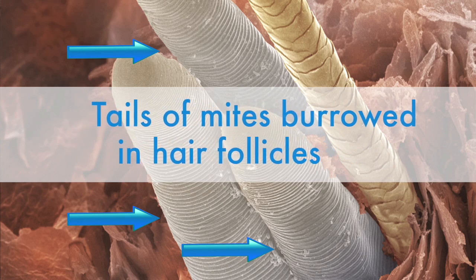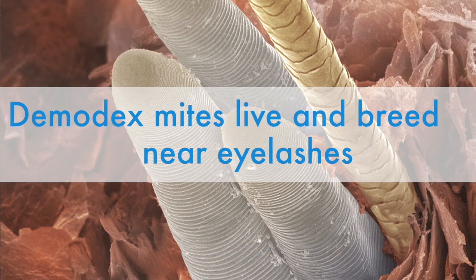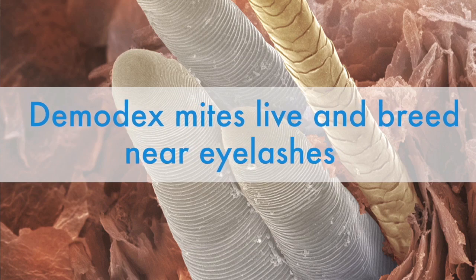Invisible to the untrained eye, Demodex mites live and breathe near your eyelashes, leaving behind harmful bacteria. Worst of all, they can't simply be washed away with soap and water.